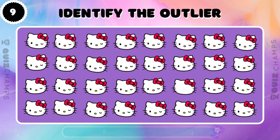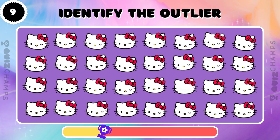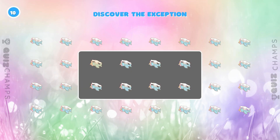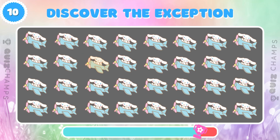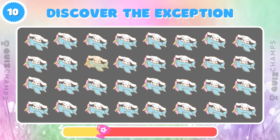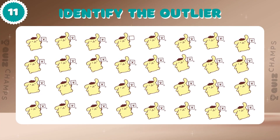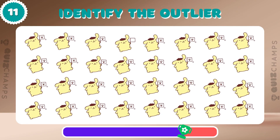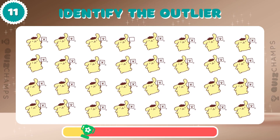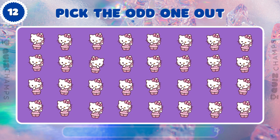One of these Hello Kitties is not like the others! Can you identify it? Only a keen eye can find the odd Cinema Roll! Are you up for the challenge? Can you find the unique Pompopurin in this group? Test your observation skills! Which Hello Kitty stands out?